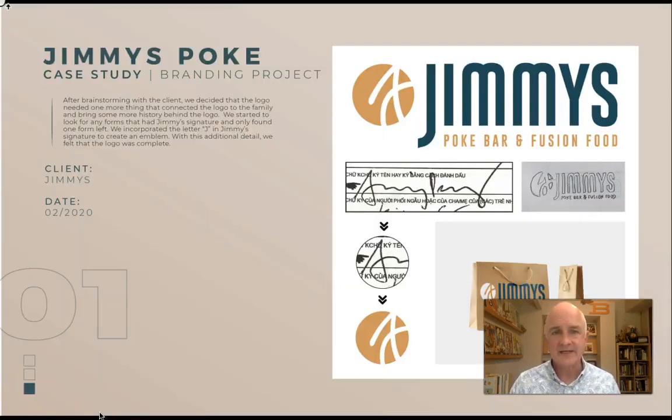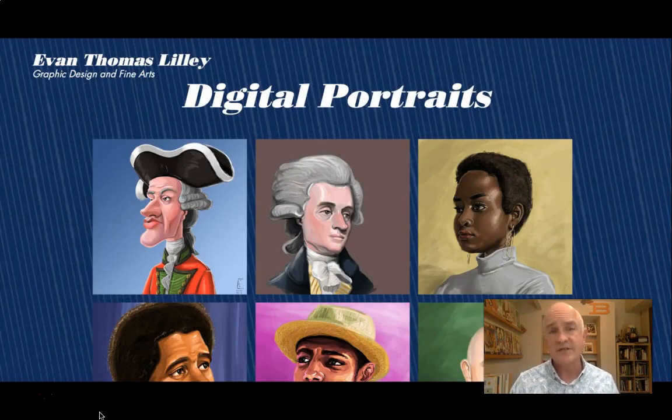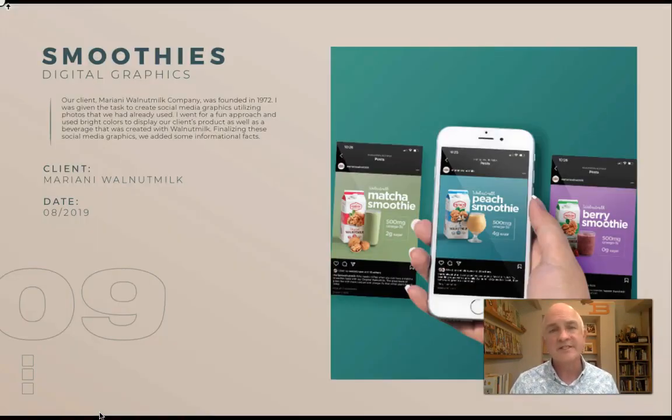In DDSN 390, we will work together to explore and discover methods of presentation and promotion of your work, of yourself, and of what you can offer a potential employer, client, or a four-year college program. We will practice methods for researching and finding the right match for your interests and skills.